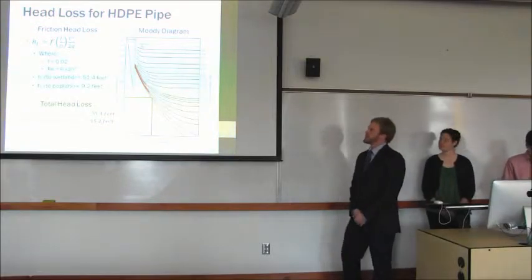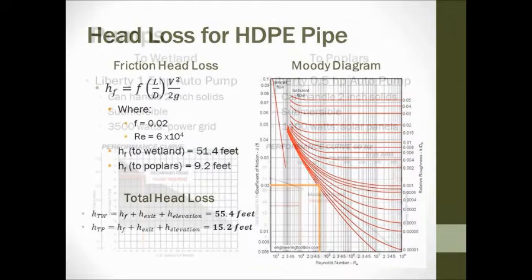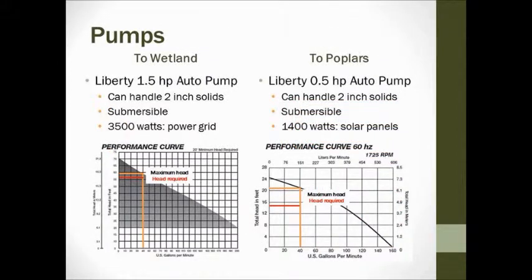To determine what kind of pumps we need, we looked at head loss. Our governing equation is the friction head loss equation. We found this by taking the pipe length, diameter, and velocity at the 40 gallons per minute flow rate. We found the friction factor by calculating the Reynolds number, then plugging it into the Moody diagram combined with relative roughness, giving a friction factor of 0.02. Plugging all those numbers in gave a head loss of about 52 feet to the wetland and about 9 feet to the poplar plantation. Combined with the elevation difference between the storage tank and collection pond, that gives about 55 feet of total head loss to the wetland and 15 feet to the poplar plantation.